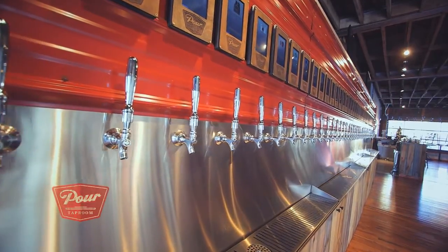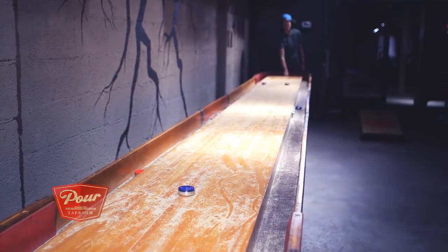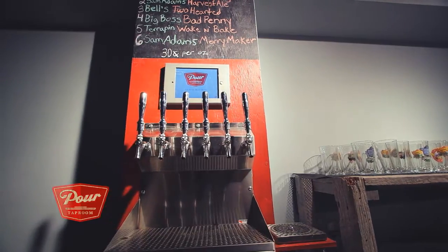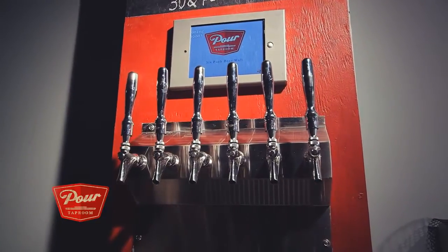Pour Taproom has two different levels. On our top level we have 40 craft beers that allow for a really diverse tasting room, and then downstairs in our basement we have a really fun interactive game room that has six different beers on tap, which extends into a patio with great outdoor seating and space to spread out.